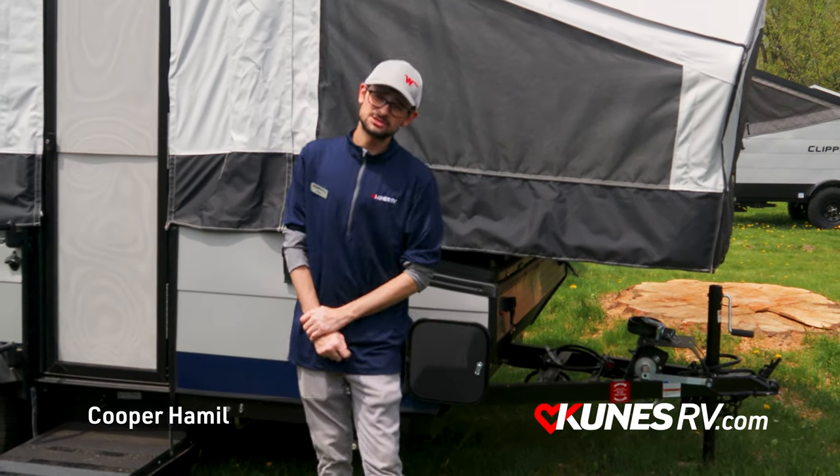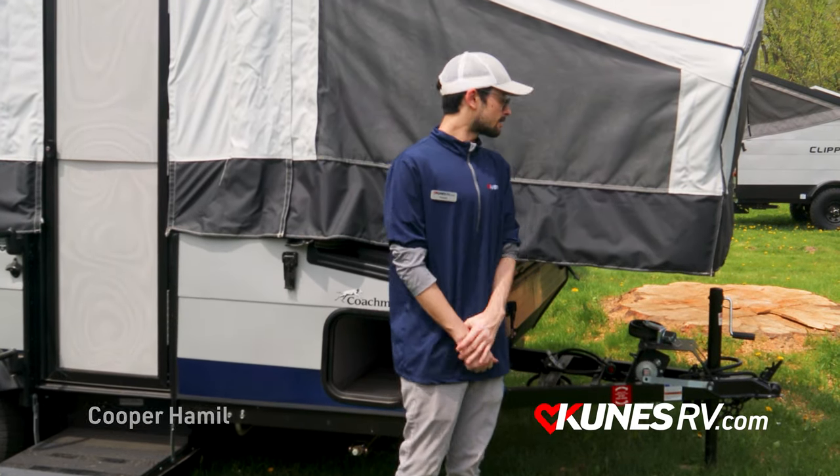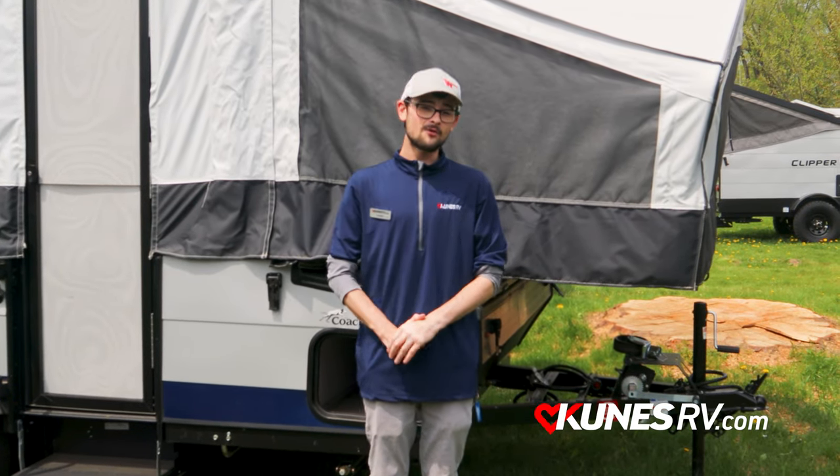Good morning, good afternoon, and good evening ladies and gentlemen. My name is Cooper Hamler from QNIS RV Madison. Today I'm going to show you our Coachman Clipper pop-up campers — some of the best on the market right now — and go over a few reasons as to why.